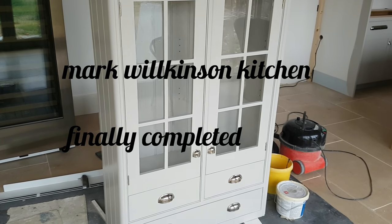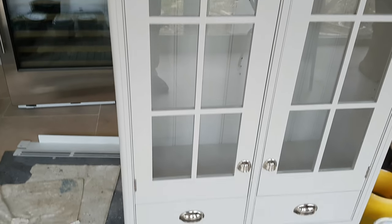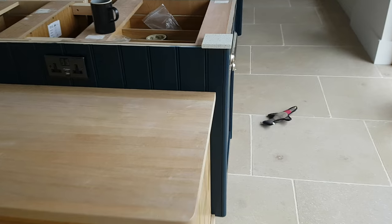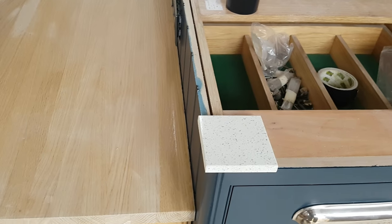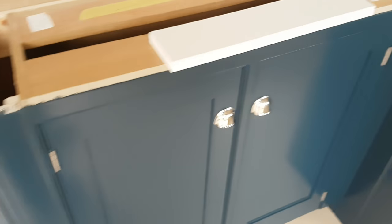Hello people, this is Colleen from CAM Decorations. The units are finally finished. They've got their handles on and they're looking quite nice. They're not too sure what type of countertops they're getting, but I do like the blue.